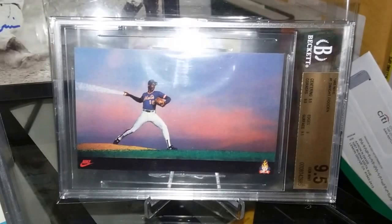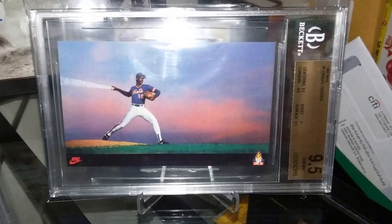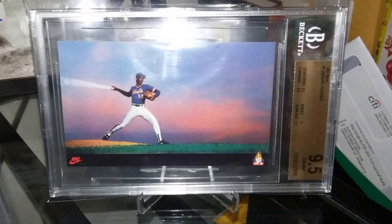Big pickup right here: a 1985 Nike promo of Dwight Gooden — just an absolute stunning rookie card of his, one of my favorite cards. Got this one in an epic 9.5. These cards can get pretty pricey in these grades, so what a win for the collection.